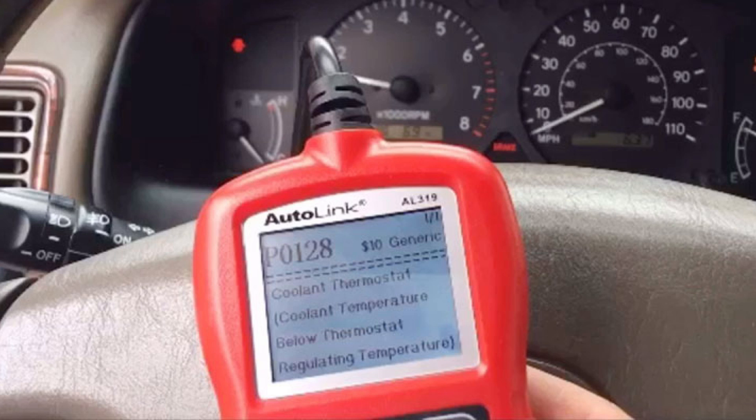The description you'll get alongside fault code P0128 is coolant temperature below thermostat regulating temperature. Essentially, this diagnostic trouble code means that the engine is running cooler than it should be, or at least that the engine and computer think that it's running cooler than it should be.